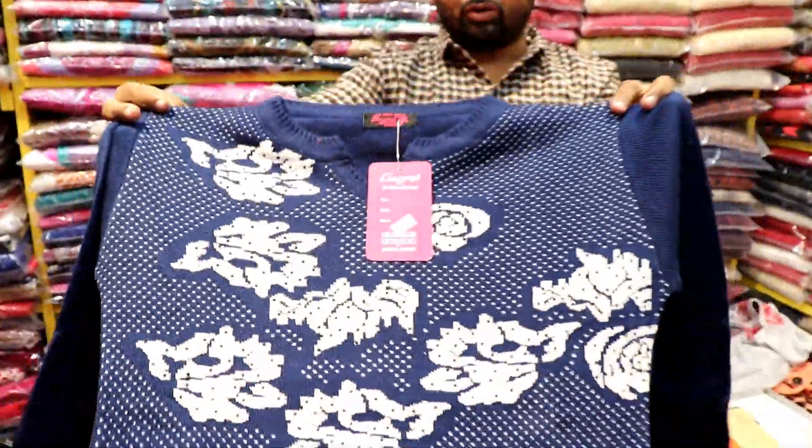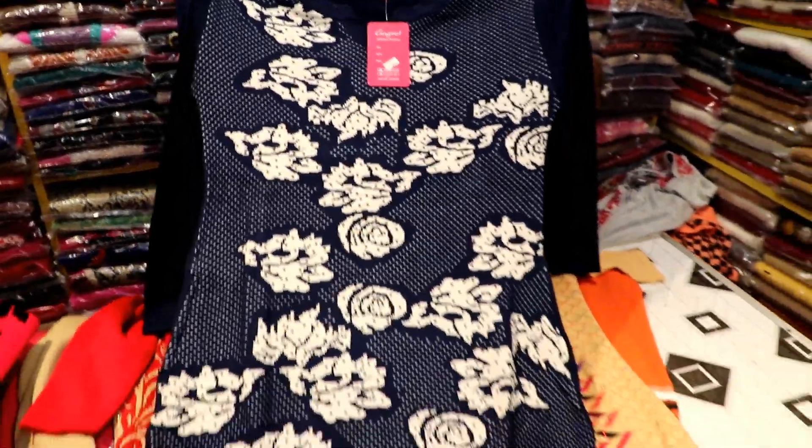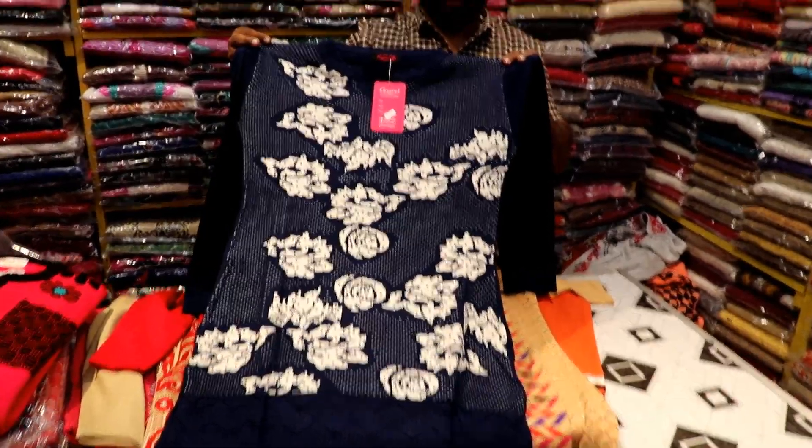Look at this variety — this is also a beautiful piece. What range will it be? It will be ₹560 rupees. Look at the range of this variety.